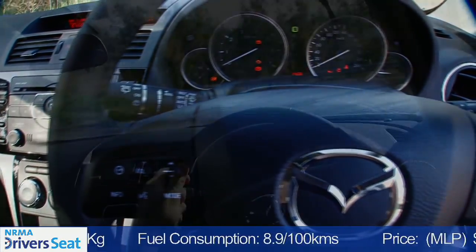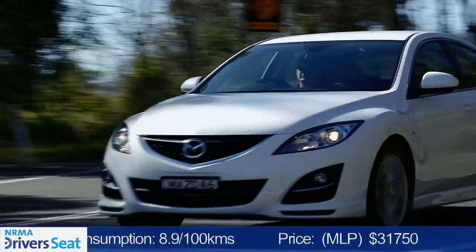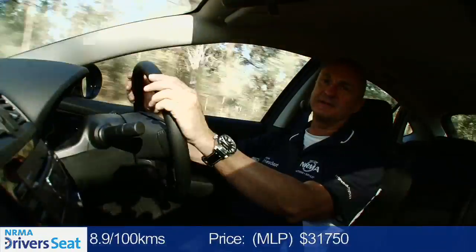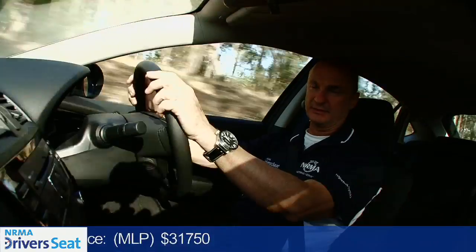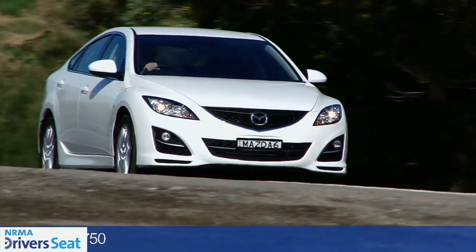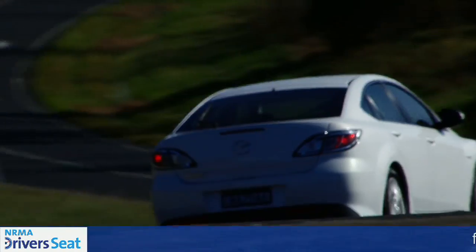Practicality. In terms of steering, ride and handling, it all comes together and the Mazda 6 becomes a really effective package. It's more than just a family sedan — it's for the family that likes to get into a car and enjoy the drive experience.